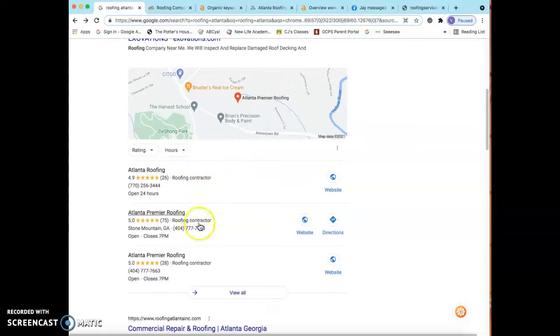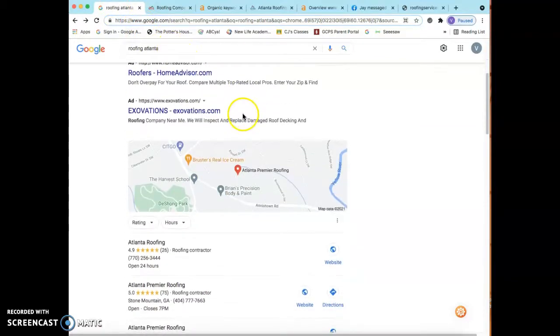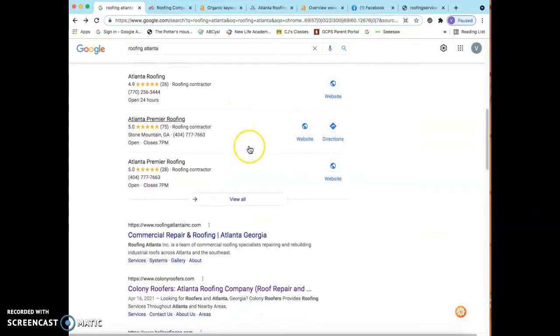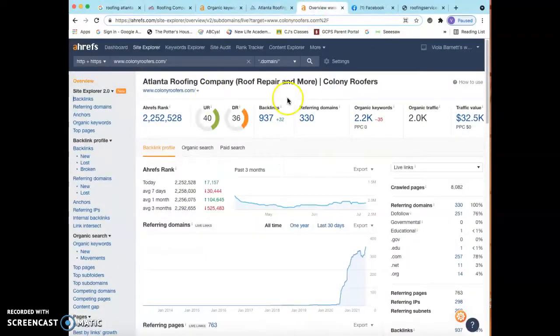That way you'll show up in the map pack when somebody looks for roofing in Atlanta, Georgia — because let's be honest, nobody goes past the first page on Google. The last thing I want to talk about is the organic section, which has everything to do with backlinks. A backlink is simply when website A has a link on it and that link takes you to website B — it drives traffic and value to that site.